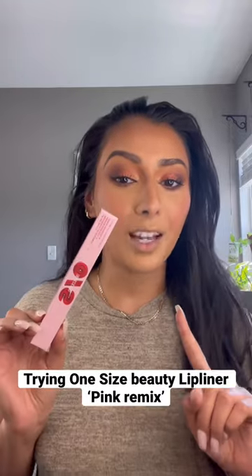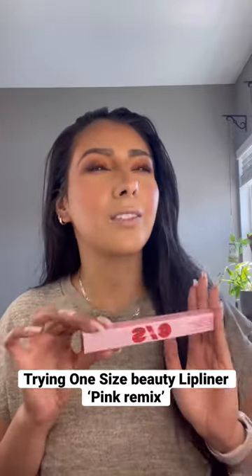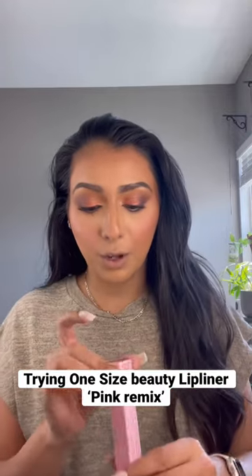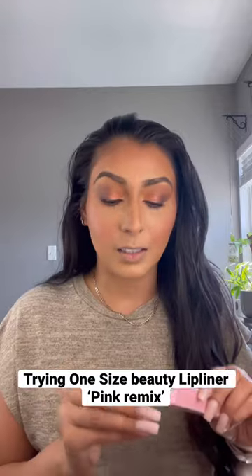I had no idea that One Size Beauty came out with lip liners, and I've been waiting for this moment for so long. The fact that I didn't know about this blows my mind. I picked up the shade Pink Remix and I am so excited — I have not even opened this yet.